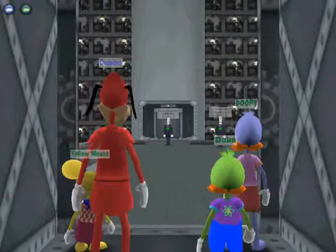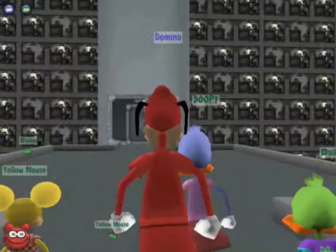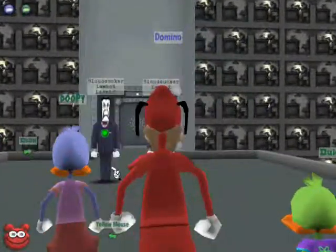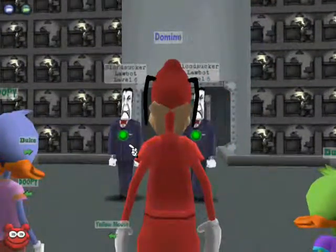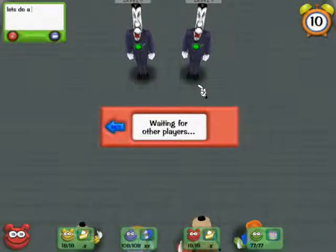On to the third floor of this building, where there are two bloodsuckers. This should be easy. Domino uses a cream pie slice on the cog on the right. Duke pulls out a birthday cake, doesn't aim it at a cog. The yellow mouse gets a cream pie slice and aims it at the cog on the right.